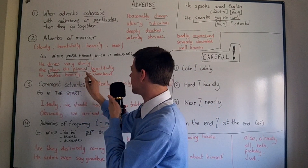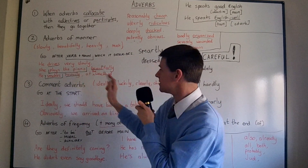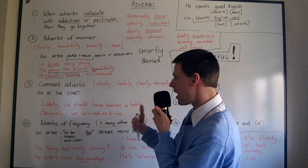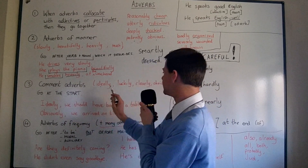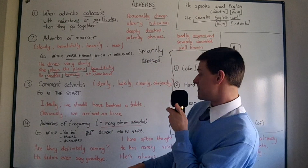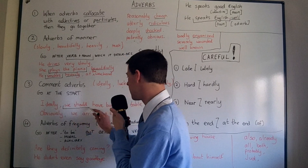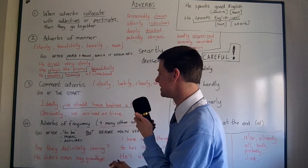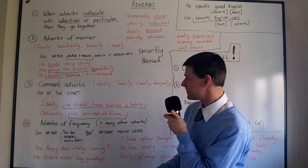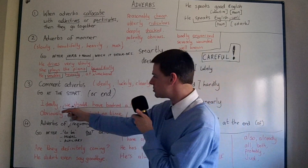So: 'she plays the piano' — how does she play? Beautifully. 'He smokes' — how does he smoke? Heavily. It must go after the verb or verb-noun phrase it describes. Now, comment adverbs make a comment about the whole sentence — words like 'ideally,' 'luckily,' 'clearly,' 'obviously.' These go at the start of the sentence. They can also go at the end, but not in the middle, because they refer to the whole clause — for example, 'Ideally, we should have booked a table,' or 'We should have booked a table, ideally.' Usually at the start.